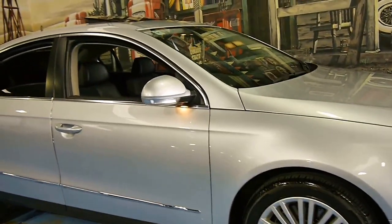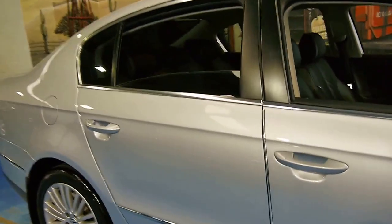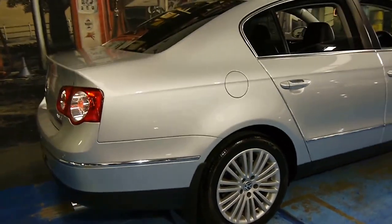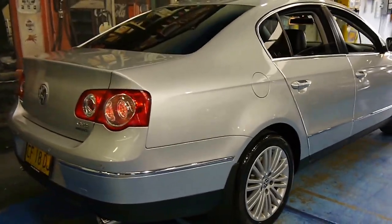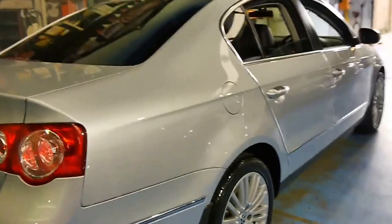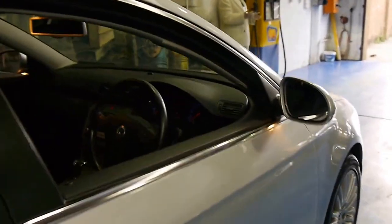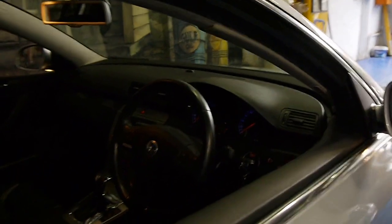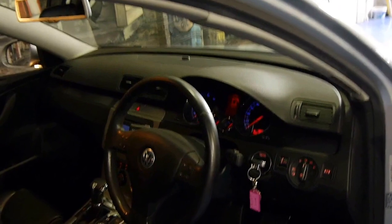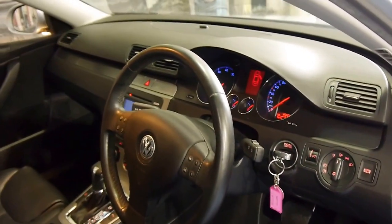Here we have a 2006 Volkswagen Passat — the top of the range V6 FSI 4Motion. It's in immaculate condition, as you would expect, having only done 49,000 kilometres from brand new. It was owned by a very fussy owner who actually traded it on a vintage Mercedes-Benz.